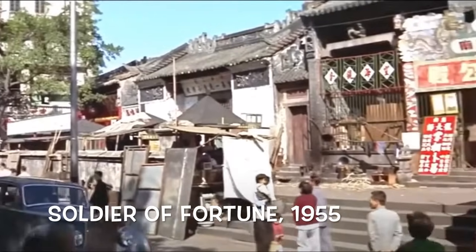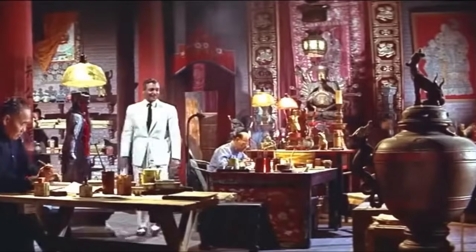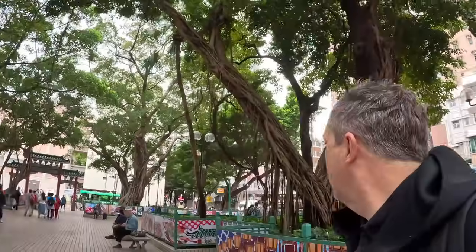There's the Tin Hau Temple, and if you want to see what it looked like back in 1955, check out Soldier of Fortune with Clark Gable and Susan Hayward — part of that was filmed here. We've got some wonderful trees here: the ubiquitous banyan trees that we find all over Hong Kong, and also a candle nut tree. You don't see a lot of these around, but there are lots in this park. Google what they can do for you — there are tons of different good things the candle nut tree can offer.